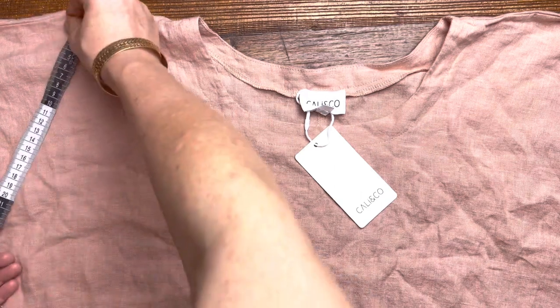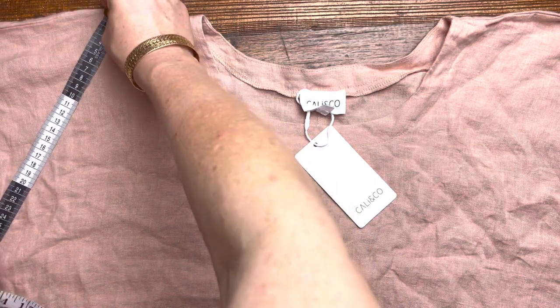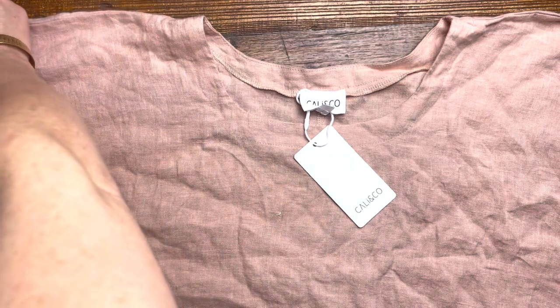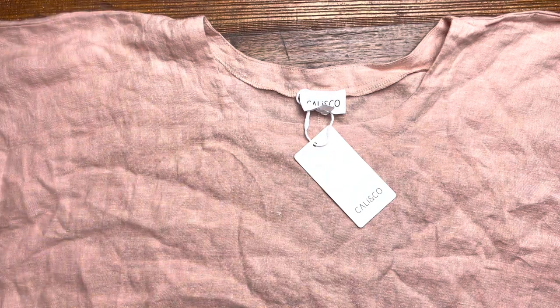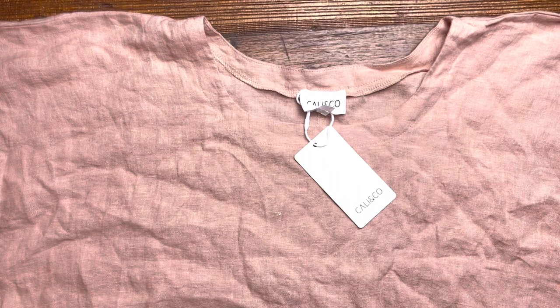The armhole is approximately 25cm and the sleeve width is 20cm. The length on this one is 105cm, and it goes up approximately 2.5cm between sizes. It's available at ilovetunics.com. Thank you.